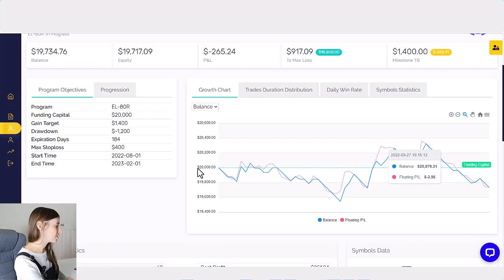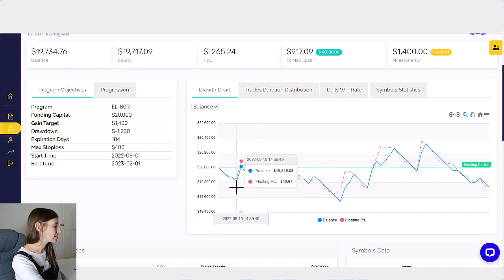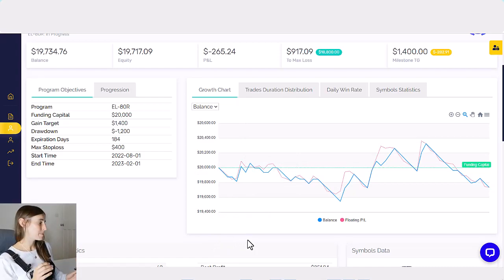Here I am in the dashboard with the 5%ers. As you can probably tell from the thumbnail in this video, I have been having a pretty rough time lately with my trading. The best way to show you where I am is with a chart. On the left-hand side you can see the balance — I started with a $20,000 account size. The blue line represents my balance and the pink dotted line is the floating profit and loss, which is basically your equity. So let's focus on the blue line.